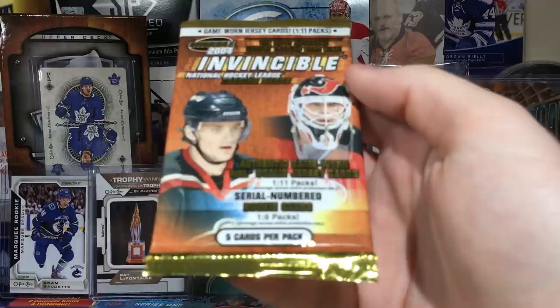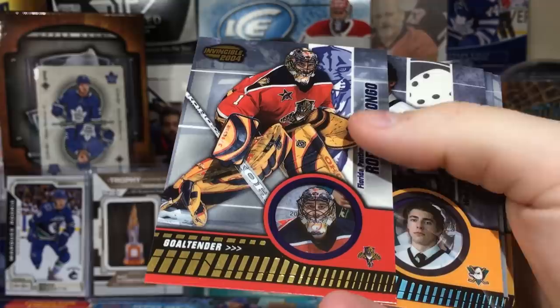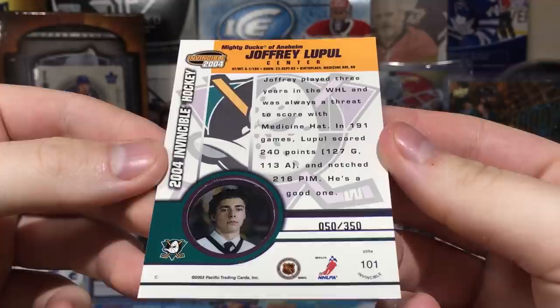Marian Gaborik, Jeremy Roenick, and Roberto Luongo on the Florida Panthers — he's back there. And there we go — Joffrey Lupul rookie with that dumb smirk on his face, sitting in the press box getting all that money.